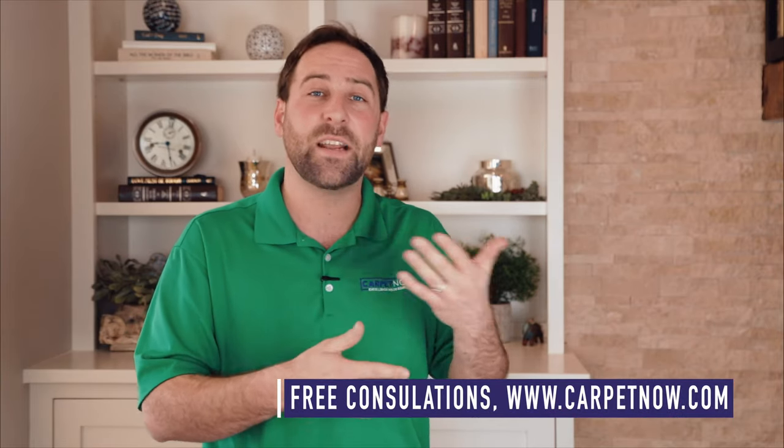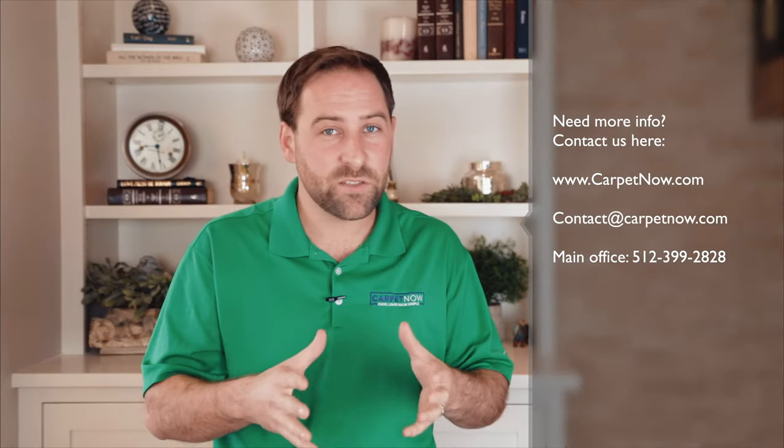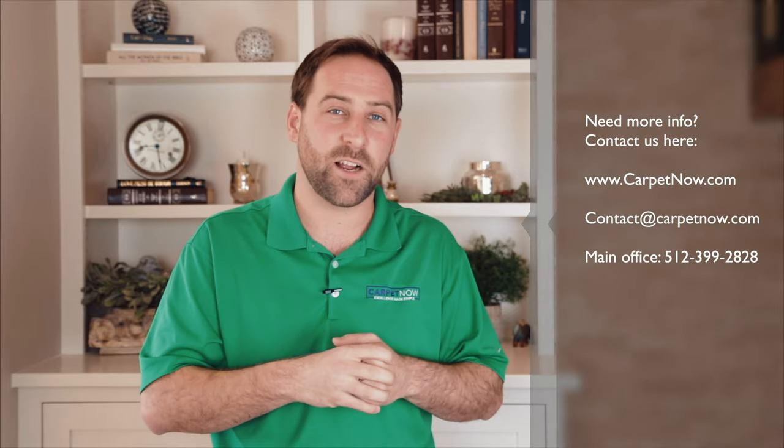Ultimately, it's best to have one of our trained professionals come in, measure the area, and while they're showing you the different carpets, they can help advise you on which color, based on the lighting in your home, will work best for you and the environment of the house. If you have any additional questions, please don't hesitate to send us an email at contact@carpetnow.com.